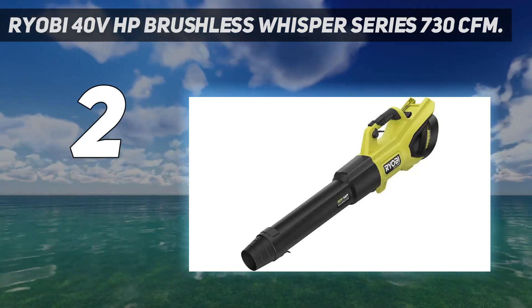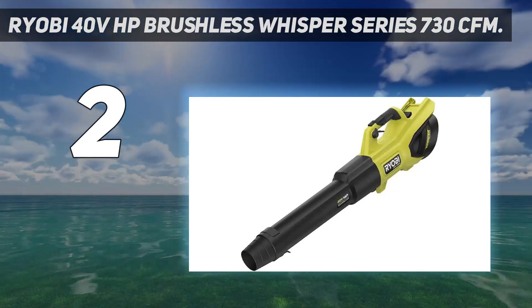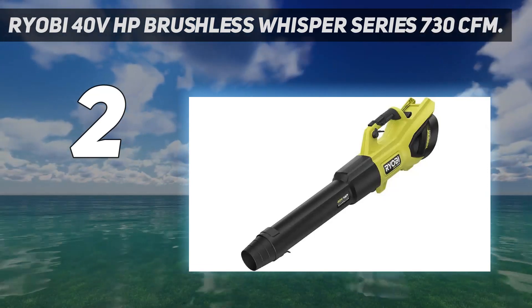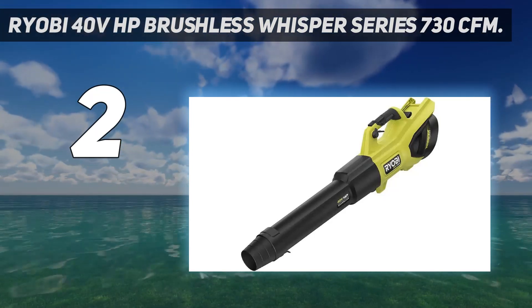The Ryobi has near-perfect balance even when running on turbo mode, which is not something every brand in our assessment can claim. The Ryobi 40V is also the quietest model we tested, registering only 72 decibels at ear height while on turbo mode.